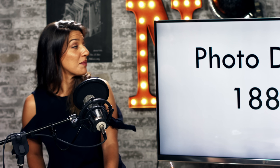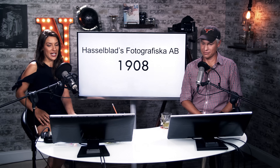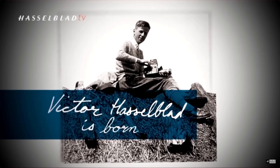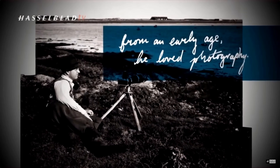They began importing photography products and became the principal retailer in Sweden for Eastman Kodak. Trading film becomes a bigger part of the business, so much so that they start their own photographic division at the Hasselblad Trading Company. They separated the firm and it was called Hasselblad's Fotografiska AB.